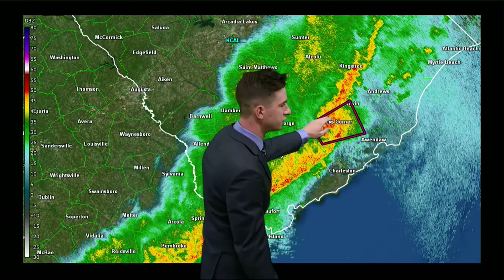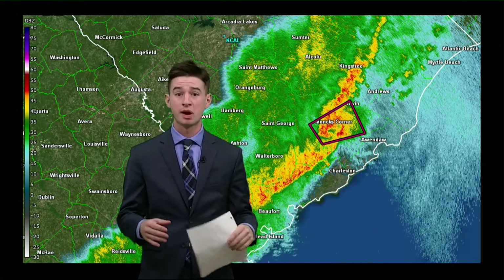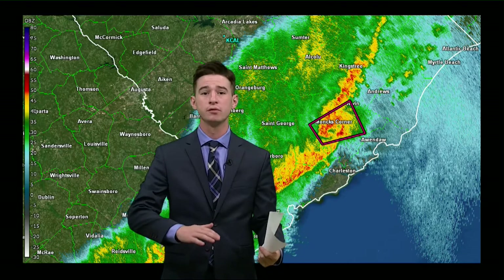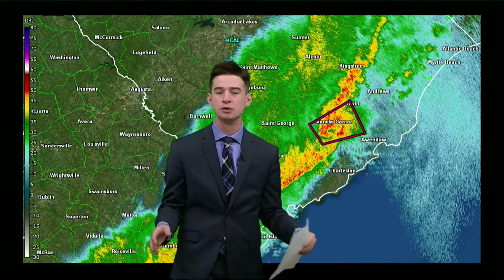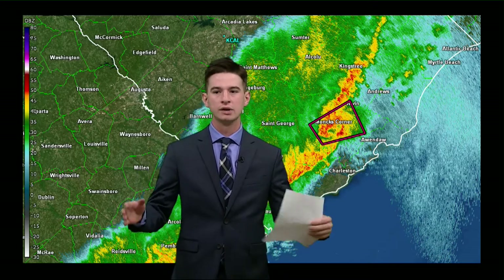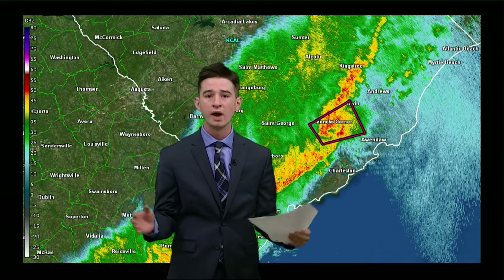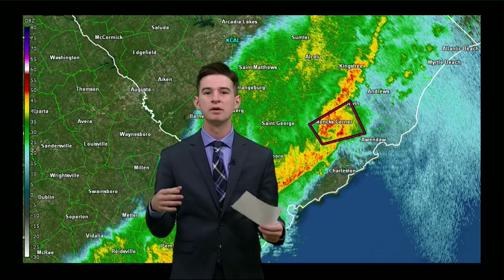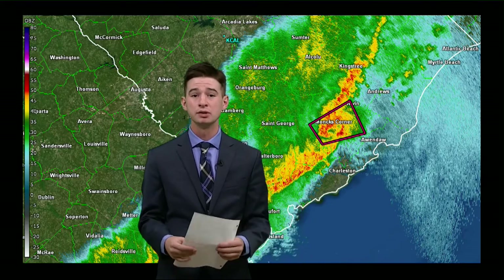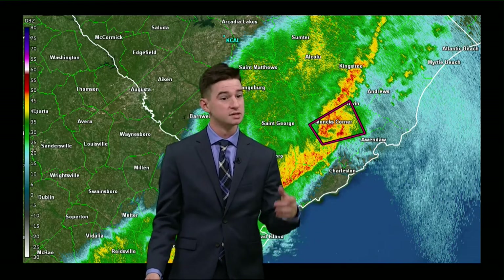It's this area just to the south of Moncks Corner, headed off to the east-northeast at 50 miles per hour. If you are in this polygon, you need to go to the lowest floor of your home if you're in a site-built structure. You want to put as many walls between you and the outside world as possible. You want to be away from windows. If you have a bicycle helmet or a motorcycle helmet, put that on — you want to protect the old cranium from any flying debris. Also have some shoes on.